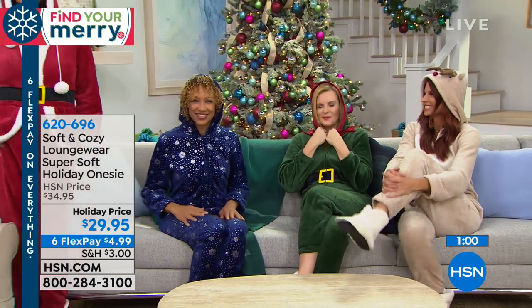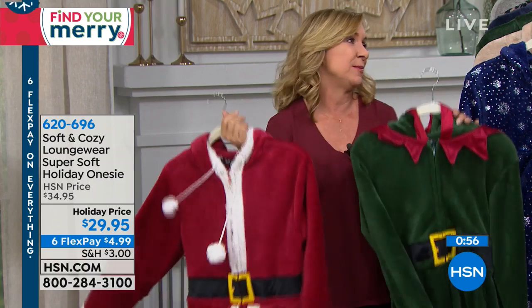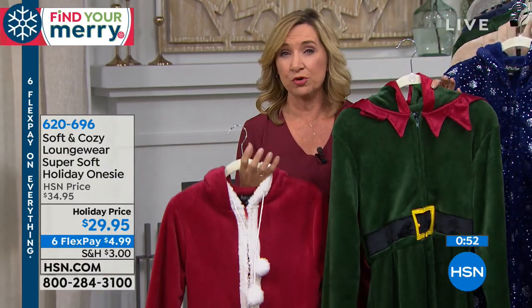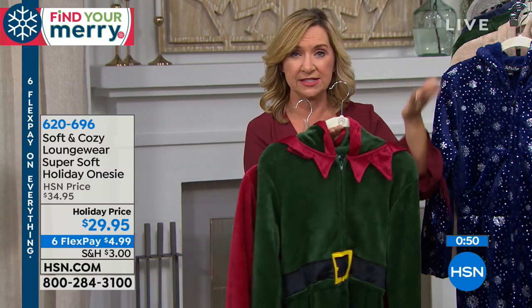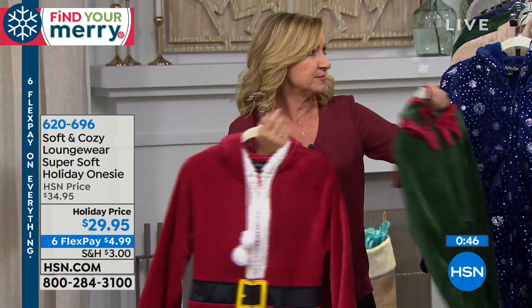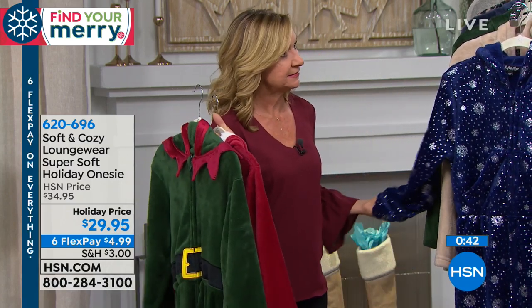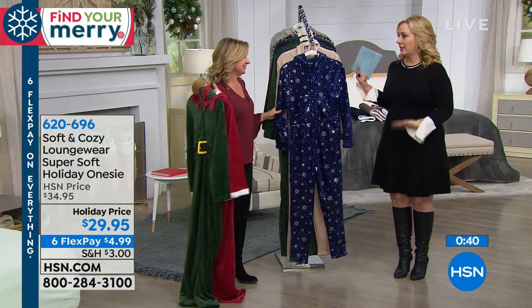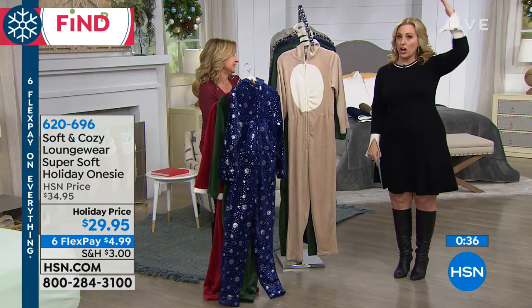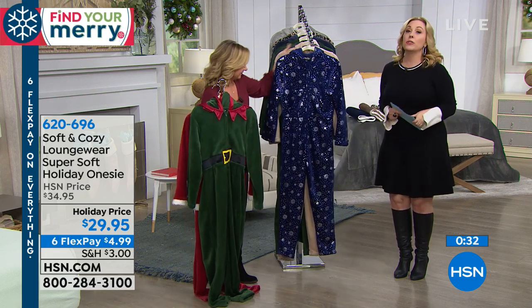I'm really petite — like five one — and some of the PJs in soft and cozy are a little long on me, but these fit me perfect. I'm an extra small, small. If you are on the fence, you want to size up because these tend to run a little smaller. I think it has to do with how long you are. If you're five foot two or taller, I'd do the medium, large, because of the length from top to bottom with the onesie.